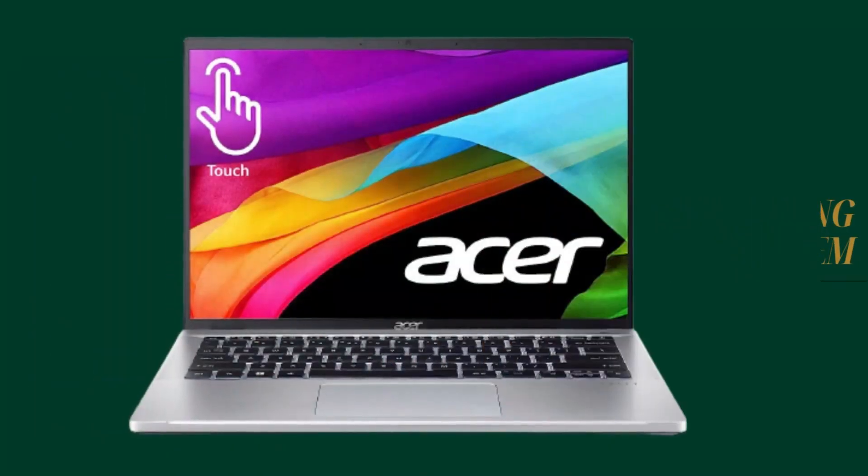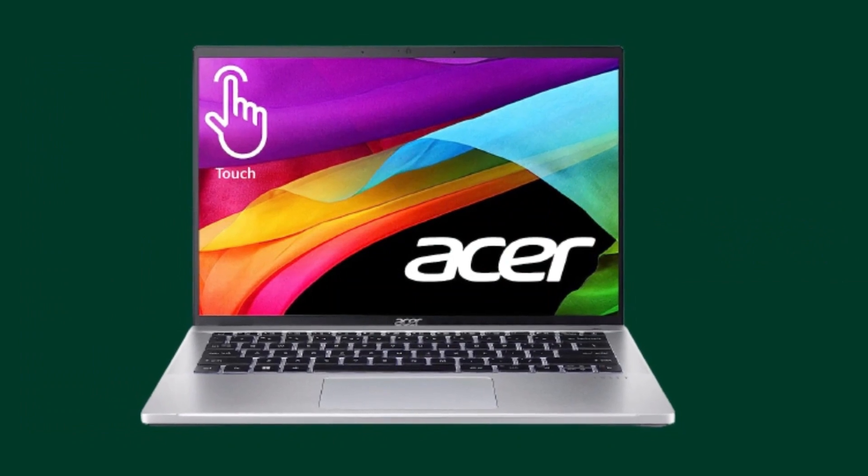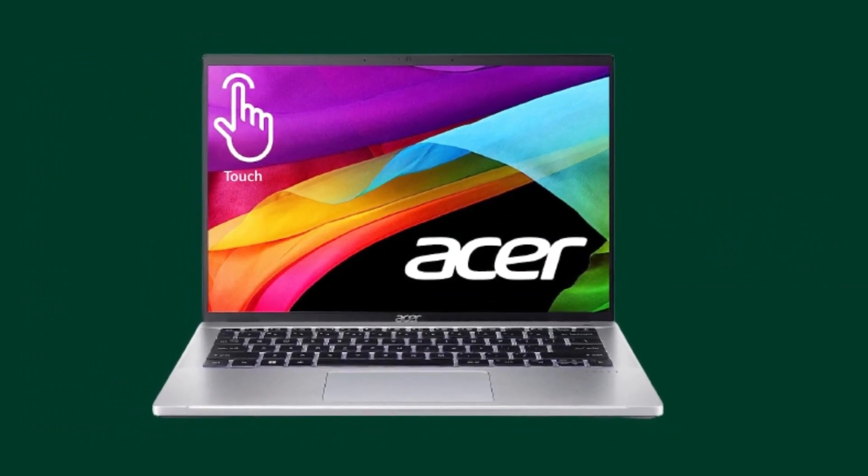The Acer Swift Go 14 comes with the latest operating system, ensuring a smooth and intuitive user experience. You'll have access to all the features and functionalities you need to stay productive and entertained.